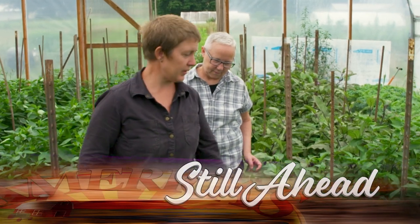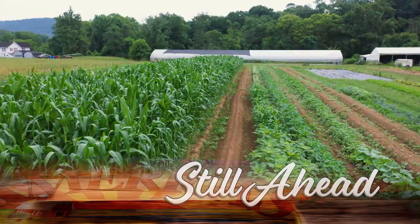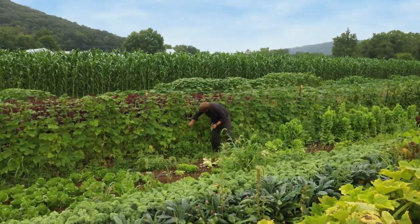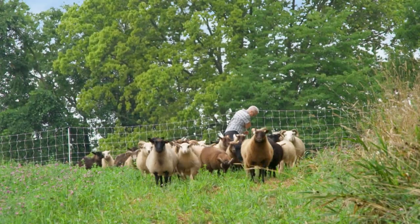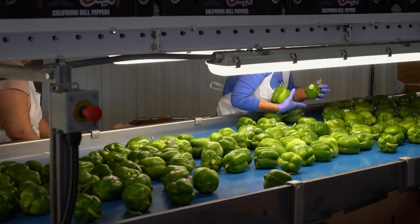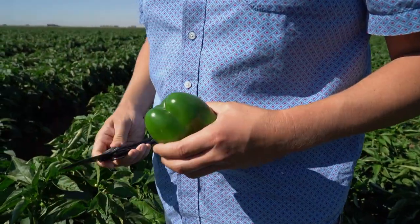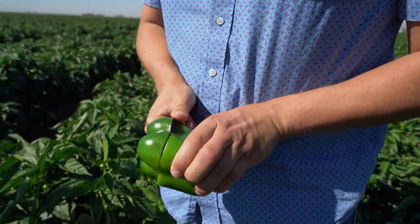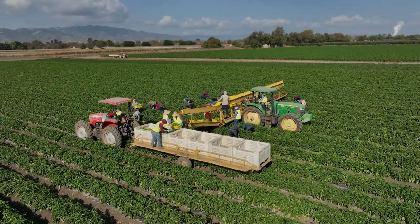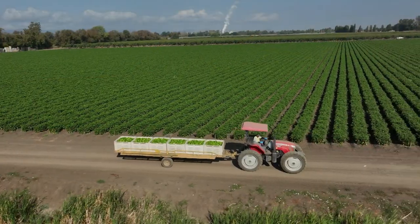Still ahead on America's Heartland, join us as we visit a women-owned organic farm in Pennsylvania. We'll show you what practices they've put in place to make Village Acres Farm a sustainability leader in their region. But first, bell peppers are a popular food in the United States — enjoyed fresh, stuffed, or as a topping on pizzas. We visit Live Oak Farms in California's Central Valley as they harvest and pack a variety of bell peppers, fresh off the farm.